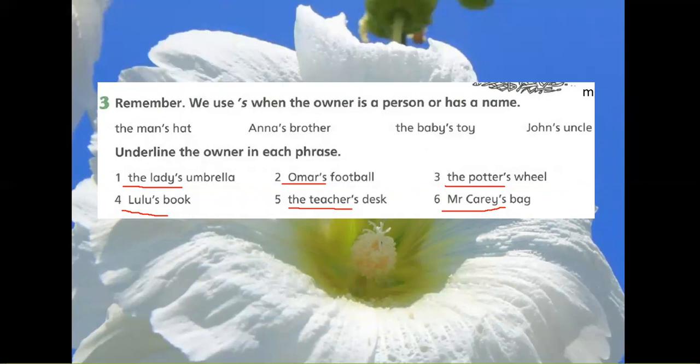Exercise 2: Underline the owner in each phrase. 1. The lady's umbrella. 2. Omar's football. 3. The potter's wheel. 4. Lulu's book. 5. The teacher's desk. 6. Mr. Carey's bag.